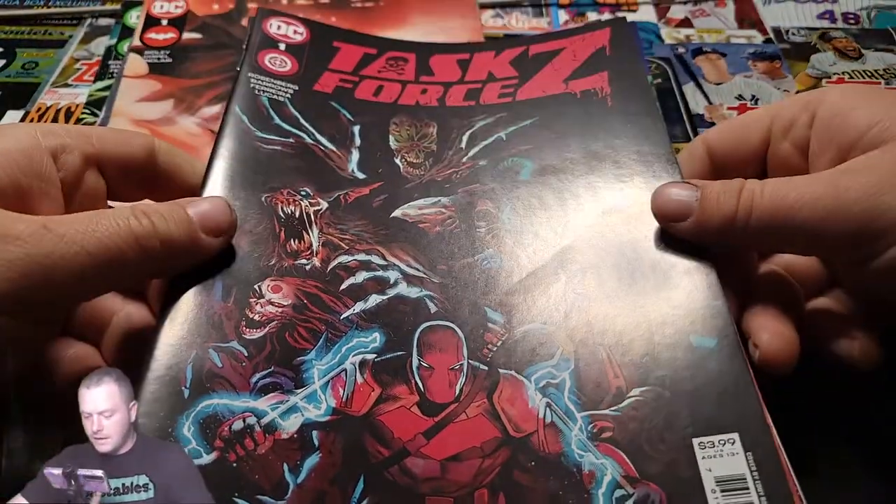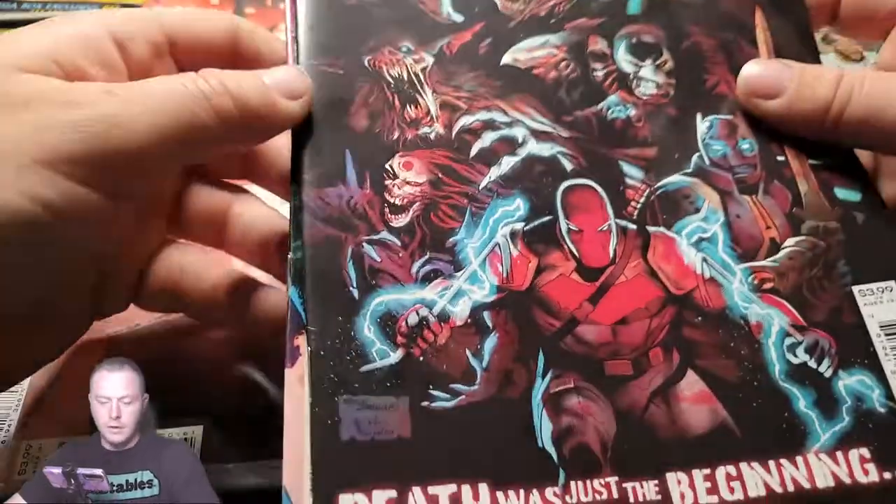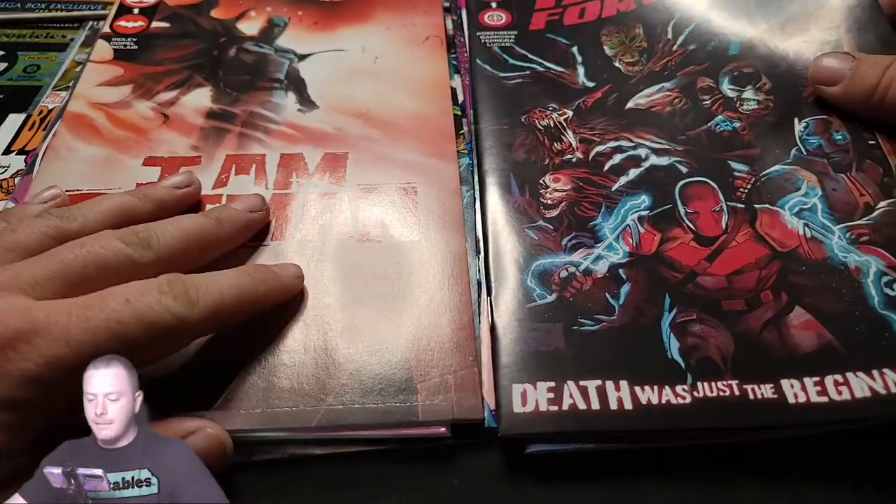Looks like we got a good one there. This one was Task Force Z — I can't wait to read this one. It looks really cool as well. So we got Task Force Z and I Am Batman on the cover.